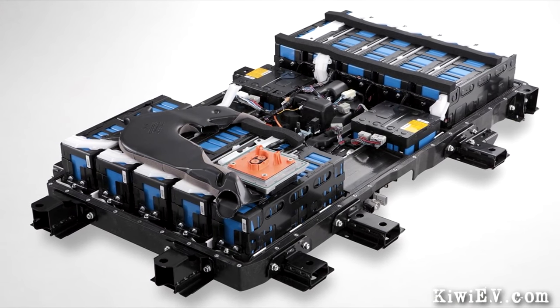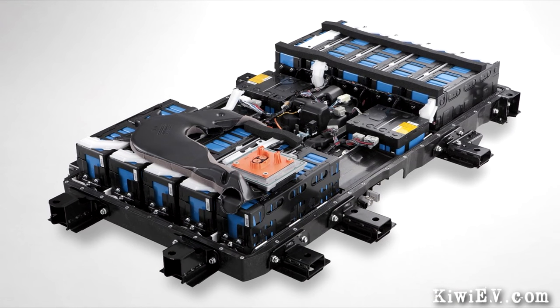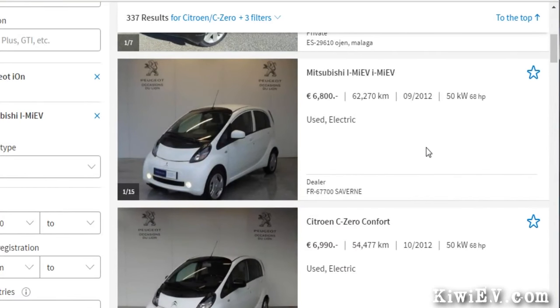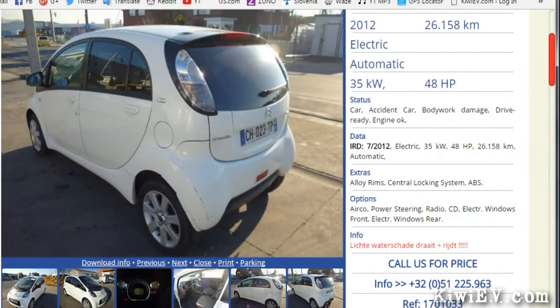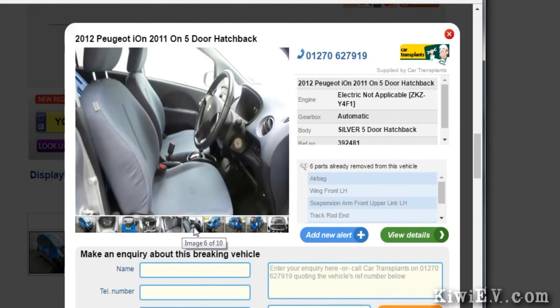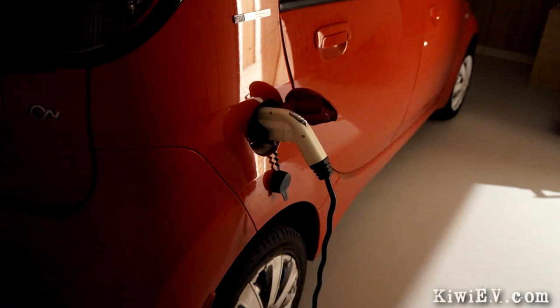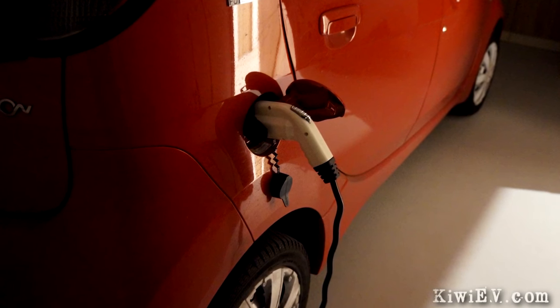There are three better solutions. First, find a better price, as other owners in Europe have been quoted half this figure for a new battery. Second, buy a used electric car for even less and harvest its battery pack. Or third, and most popular, buy a wrecked car and remove the best battery cells and put them in your own car. Fortunately, my car's battery is still pretty healthy for its age, regularly getting 130 kilometers out of a charge in summer.